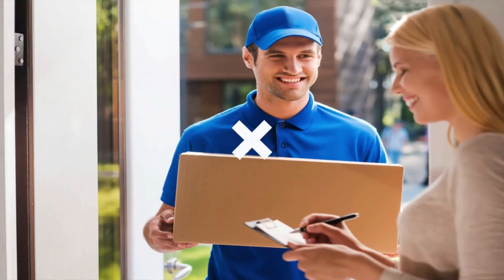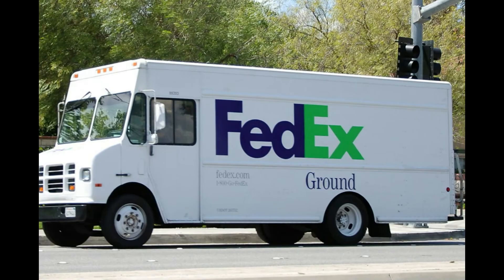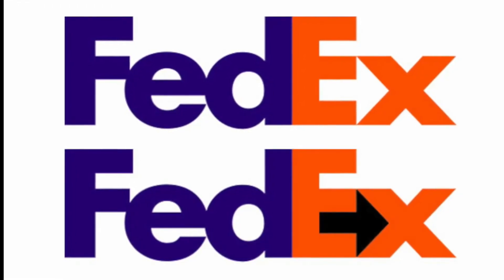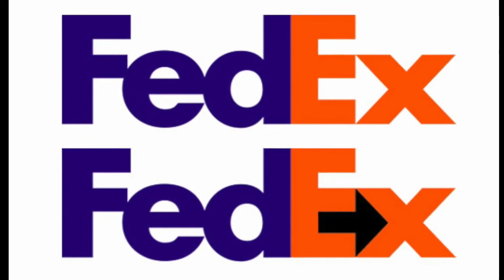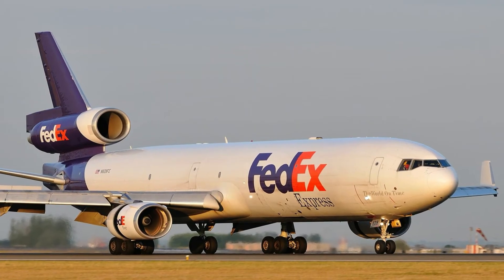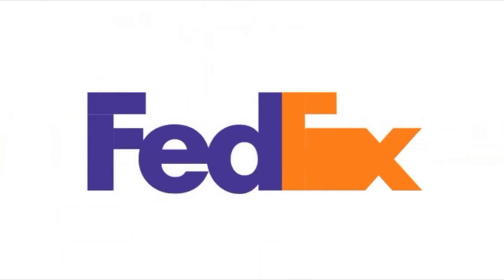Number 4 is FedEx. This shipping company is probably one of the best known in the world to have a secret image so well hidden within the logo. For those who are unaware, take a close look between the letters E and X — the negative space between the two letters forms an arrow. In an interview, the designer of the logo, Lindon Leader, said that the arrow could indicate a forward direction, speed, and precision. Amazingly, the well-thought design has won over 40 awards and was ranked as one of the eight best logos in the last 35 years by Rolling Stone magazine.